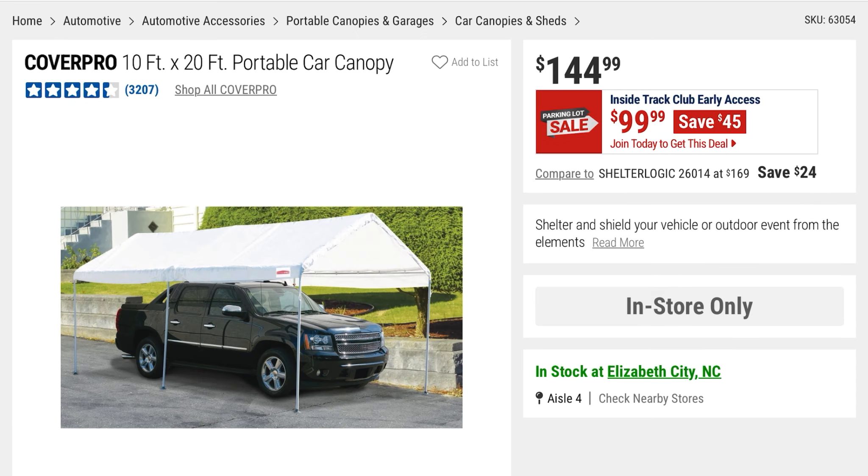This is the CoverPro 10-foot by 20-foot portable car canopy. You're going to save $45 — it was $144, now $99. Good if you need to keep your car out of the sun and rain.